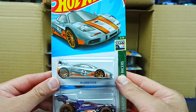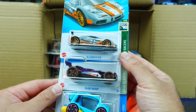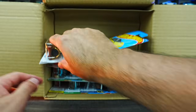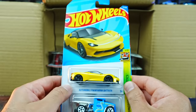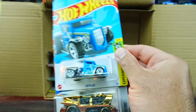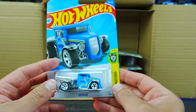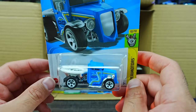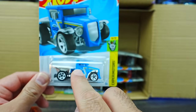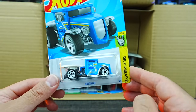McLaren F1 GTR — absolutely love this casting. We saw it in the previous case but nice to have another one. We've got Blade Raider and Kick Cart again. Another Pininfarina Battista in yellow, the Gotta Go — and yes, this is the treasure hunt of the case! Very cool that we got the treasure hunt. There's a little treasure hunt logo on the side, barely visible, but it's there.